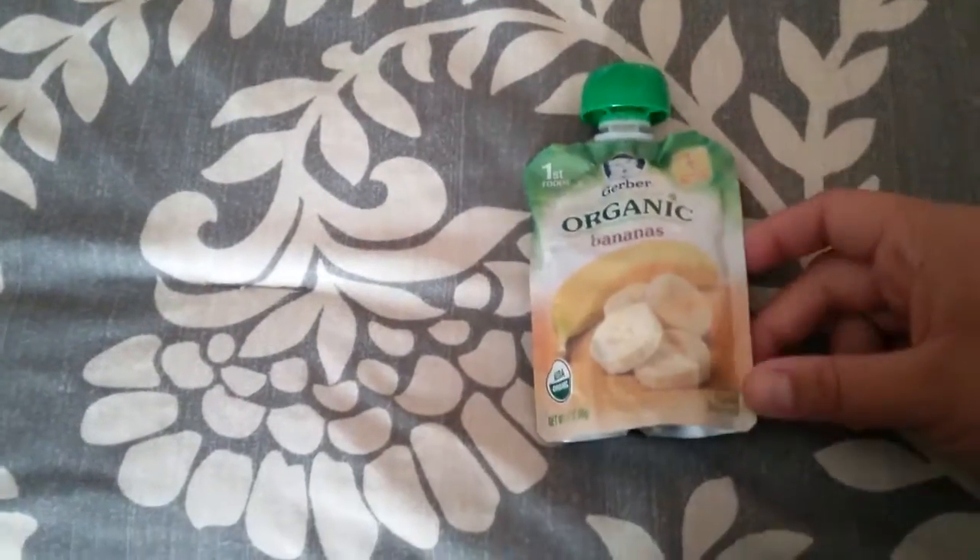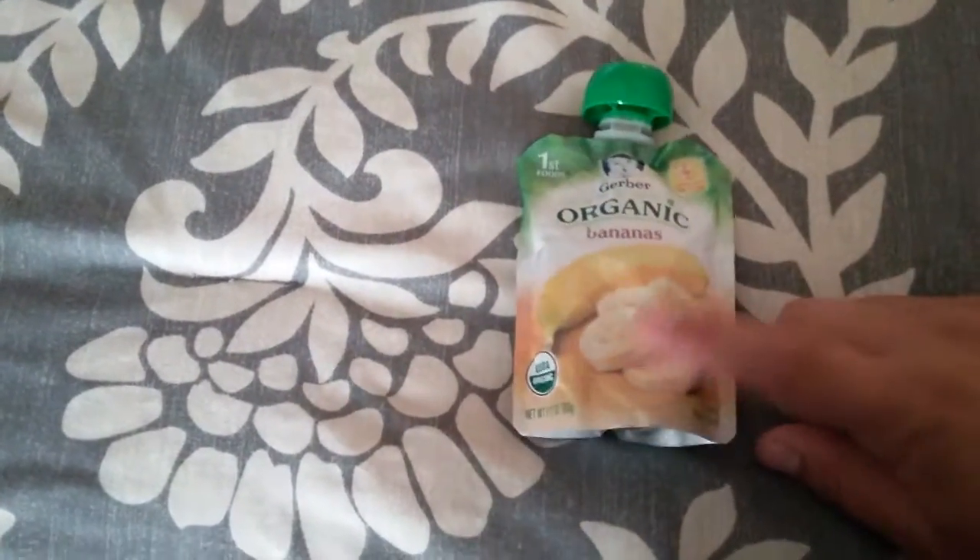The last item in that bag is just an organic food pouch. I'm also putting together a basket for my cousin's baby, and I picked up one more of these food pouches for him.